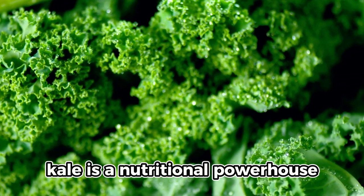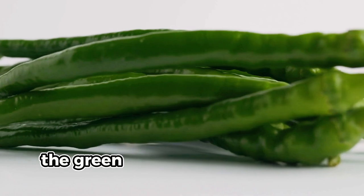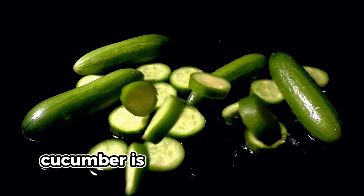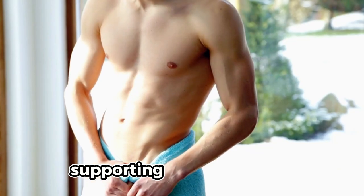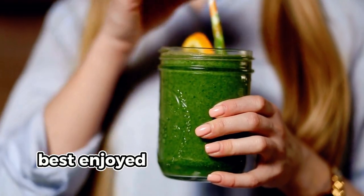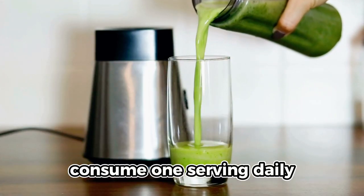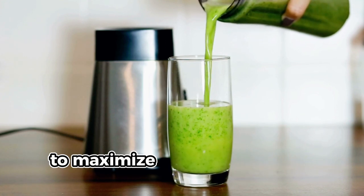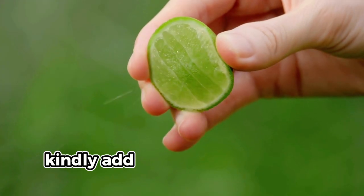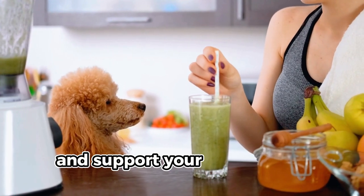Kale is a nutritional powerhouse rich in vitamins A, C, and K, promoting detoxification and aiding in weight loss. The green chili pepper speeds up your metabolism and helps burn fat more efficiently. Cucumber is hydrating and helps flush out toxins, supporting a leaner physique. Coconut water replenishes electrolytes and helps you stay hydrated. Best enjoyed in the morning or as a midday pick-me-up. Consume one serving daily or three to four times a week to maximize detox and weight loss benefits. Add a squeeze of lime for an extra detox boost.